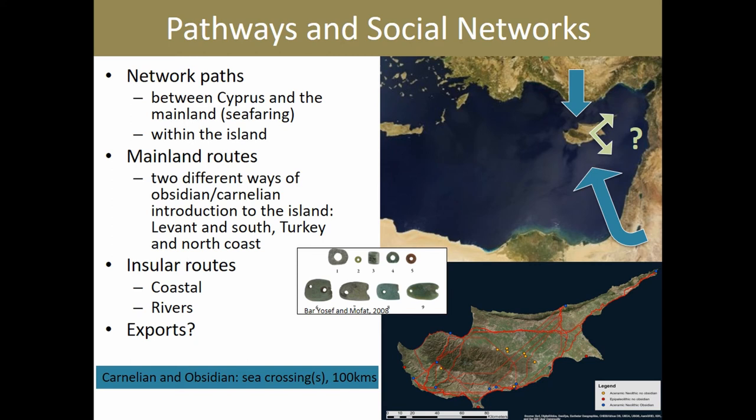Cyprus has an excellent quality of a very rare resource called picrolite — a very nice soft green raw material that occurs in the southwestern part of the island and is used for ornaments. We have documented the use of greenstone ornaments all along the Levant, and it is very likely that some of that material is actually Cypriot picrolite. All we have to do is get the permits and run the analysis.